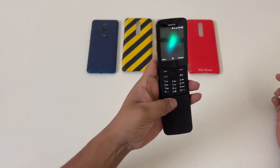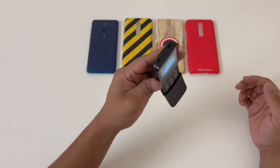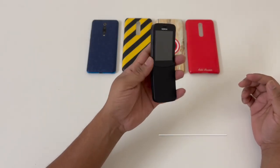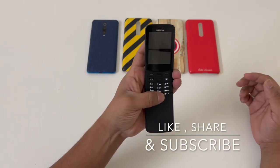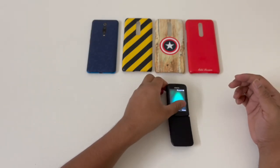It's a good secondary phone — maybe you can use it as a secondary phone or gift it to your parents who are not that tech-savvy. That's all for this video, guys. If you like the video, please like and subscribe, and thank you so much for watching. Have a great day!